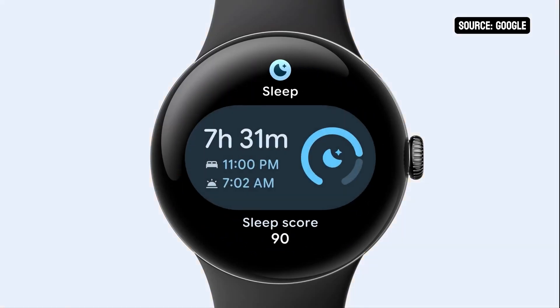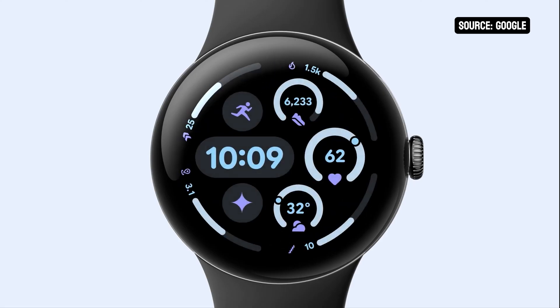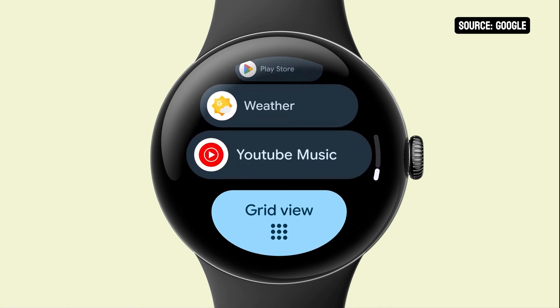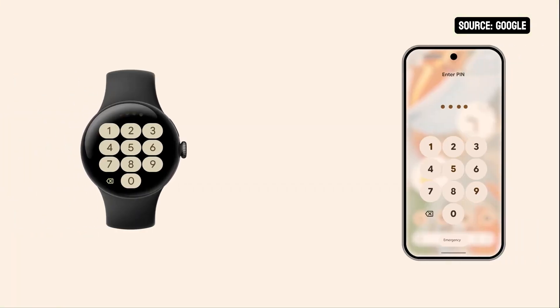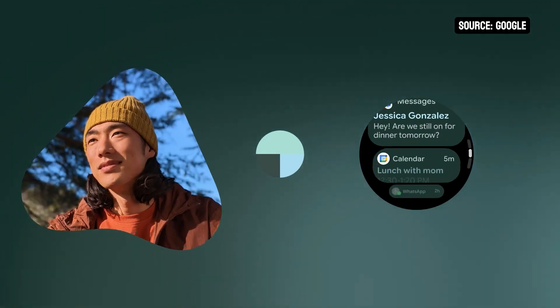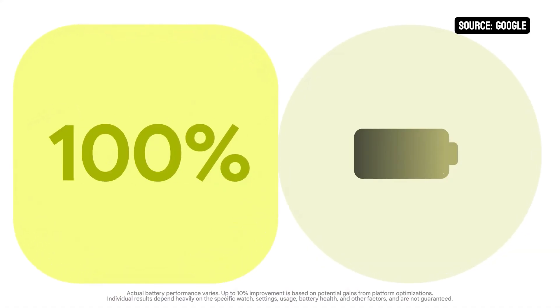Corners are perfectly rounded, creating a softer, more approachable feel that matches the physical shape of the device. Lists now transform as you scroll, giving a sense of depth that makes information more accessible. Daily experiences like the pin pad and media controls have been completely refreshed with fluid animations and responsive feedback. Those smooth transitions you love on your phone are also coming to your watch. The new UI is stunning. My favorite thing about the Wear OS 6 updates is that you don't need to compromise battery for beauty — watches updating to Wear OS 6 can see up to 10% battery improvement.